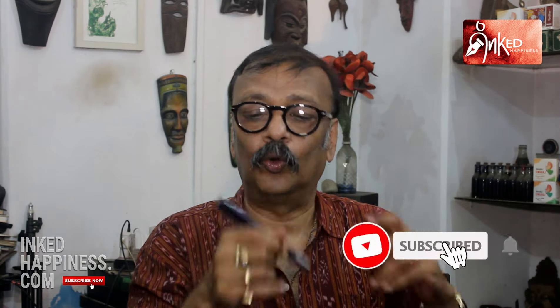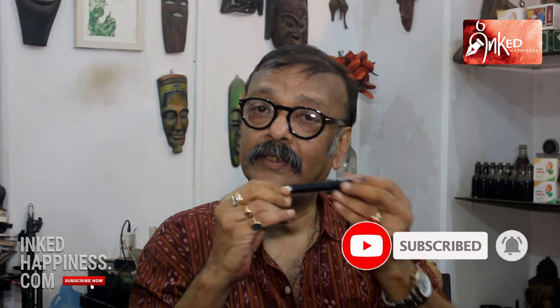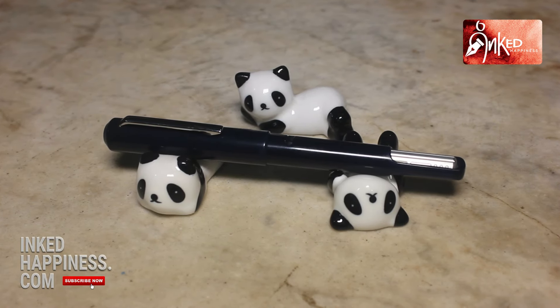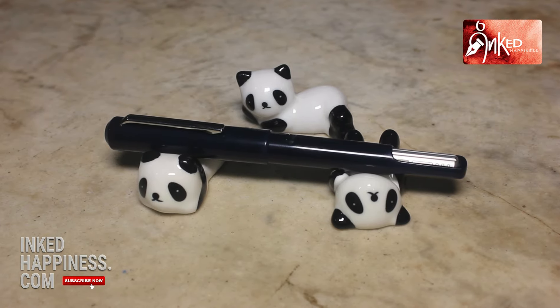Number one: it's a piston filler. Most pistons — you open a contraption and have that piston screw mechanism — but this is different. This silver ring rotates, and as it rotates it sucks in the ink as the piston moves. That's number one. This looks different, it is different, and it is a welcome change in the right direction.